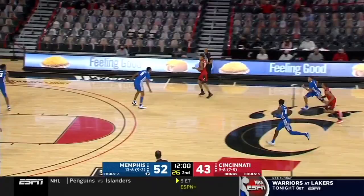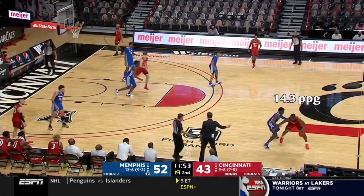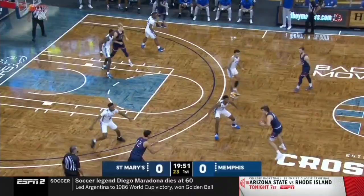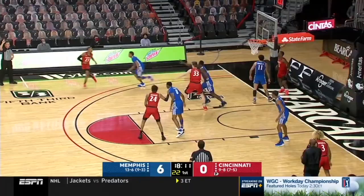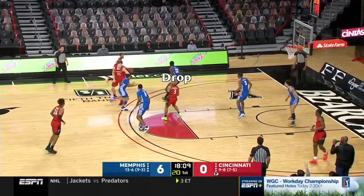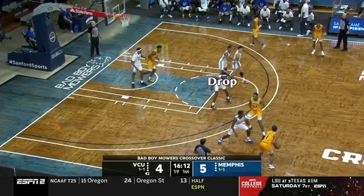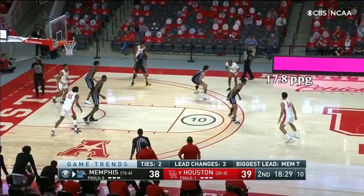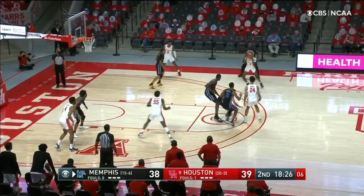Memphis will adjust their ball screen coverages for the best player too. If it is the opposing star running the ball screen, they will trap — the idea is to get the ball out of the best player's hands and make everyone else beat them instead. If the person running the ball screen isn't the opponent's best player, then Memphis will usually drop and adopt a more conservative coverage. On this play, not only does Cece come out to Quinton Grimes as he comes off the screen, but Quiñones' nail help basically turns this into a triple team, again demonstrating Memphis' intention of making someone else other than the best player beat them.